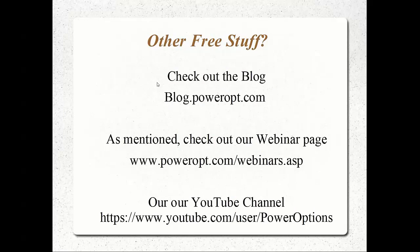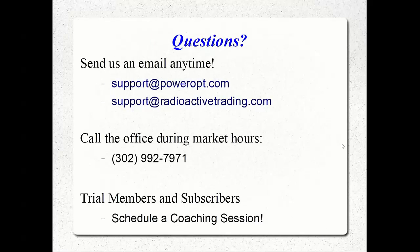For other free education and free resources — we talked about that blog article, blog.powerop.com. The title is 'The Balanced Approach for Portfolio Success,' or just search the blog for 'Barbell' and it'll come up. You can check out our webinars at powerop.com/webinars.asp. Some webinars require a trial or subscription. You can also find our videos archived publicly on YouTube under user Power Options. If anyone thinks of any questions later on, send an email to support@powerop.com or support@radioactivetrading.com. You can also call us during market hours at 302-992-7971. Trial members and subscribers can schedule coaching sessions at any time.